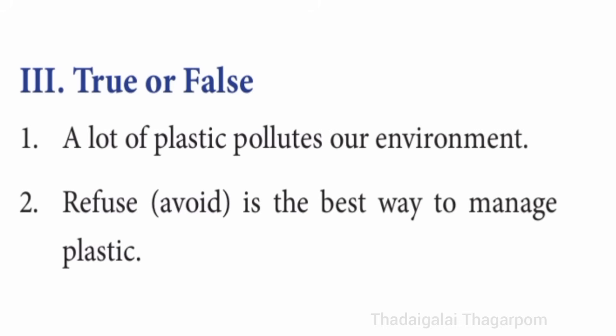Third term, true or false. First one: a lot of plastic pollutes our environment. The answer is true. Second one: refuse and avoid is the best way to manage plastic. It is true.